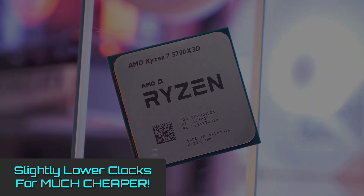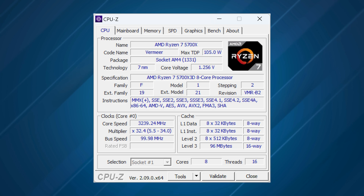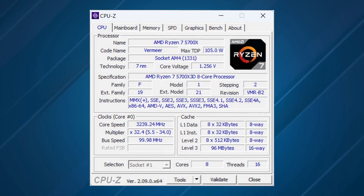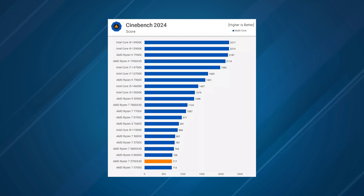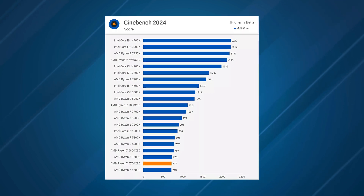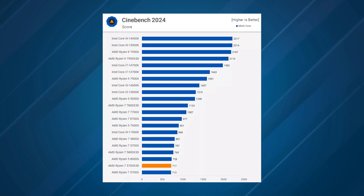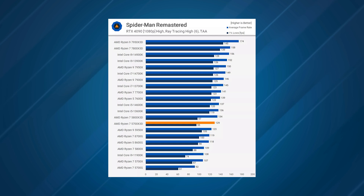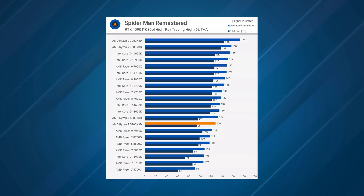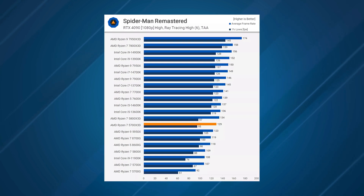It doesn't support overclocking, so you basically get what you get. But that really doesn't mean you should discount this chip's performance, because it's still excellent. Minimum frame rates are often a giveaway as to how well a chip is performing in strenuous gaming tasks, and thanks to that hefty dose of 3D V-Cache, the 5700X3D does remarkably well. It might have lower clock speeds than its big brother, but in real-world gaming terms, it still has the goods to muscle its way into the serious gaming chip category.